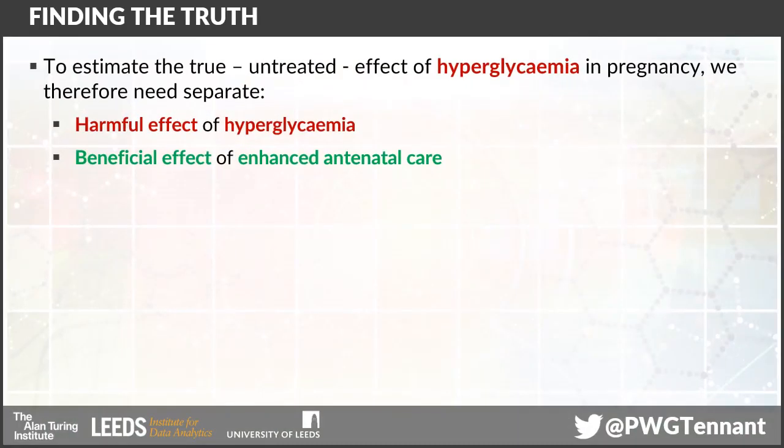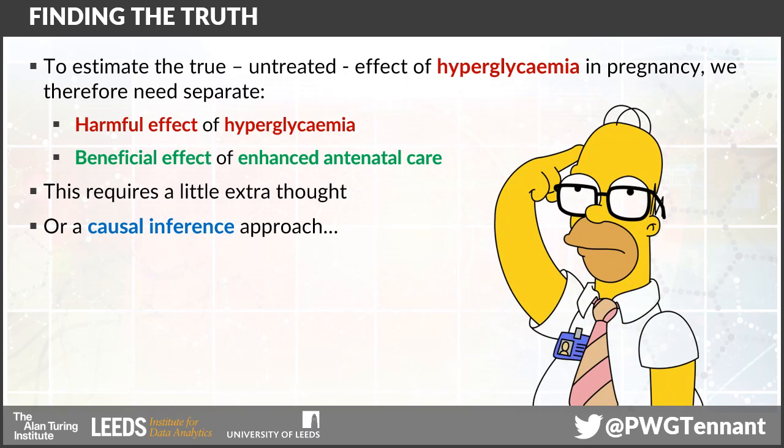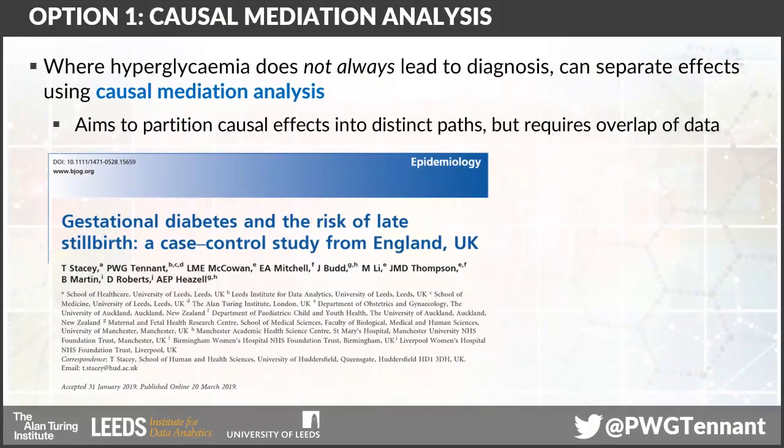If we really want to know the effect of mild hyperglycemia or gestational diabetes when it's not treated compared to when it's treated — in order to ask questions about how harmful it is and whether we should be making interventions — then we need to separate the harmful element from the beneficial element. And unfortunately that requires a little thought, and in practice realistically requires that we use a series of analytical methods that fall under the contemporary umbrella of causal inference methods.